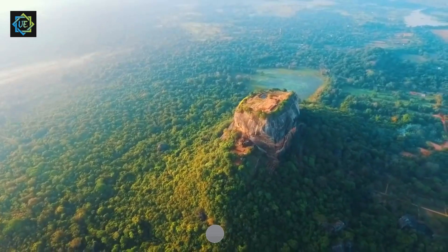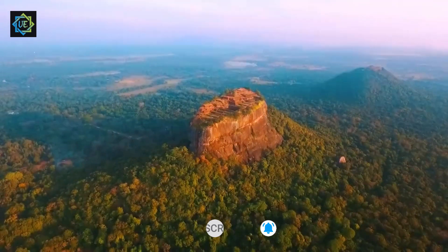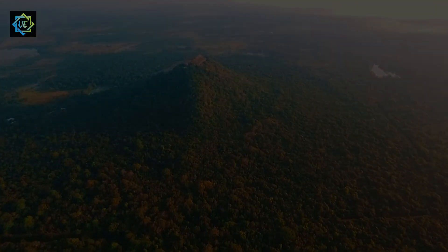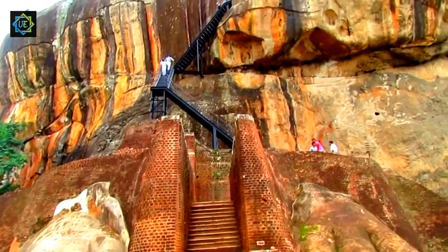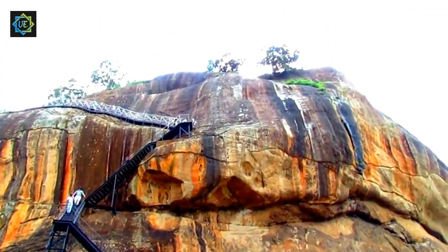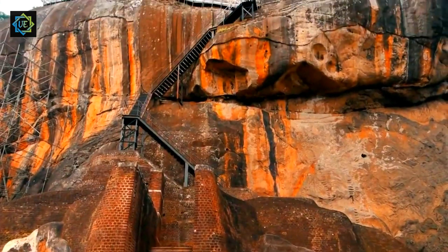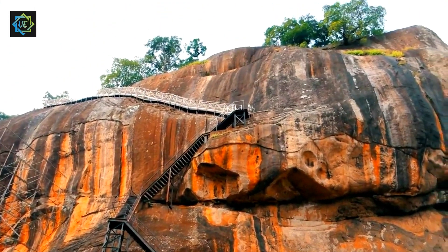Hello, and welcome to Universal Explorer. Today, we're going to take you on a journey to explore the ancient city of Sijaria, also known as Lion Rock, located in the heart of Sri Lanka. This UNESCO World Heritage Site is one of the most intriguing places in the world, and we can't wait to show you what makes it so special.